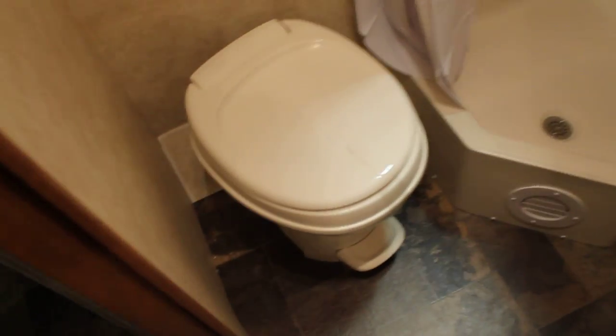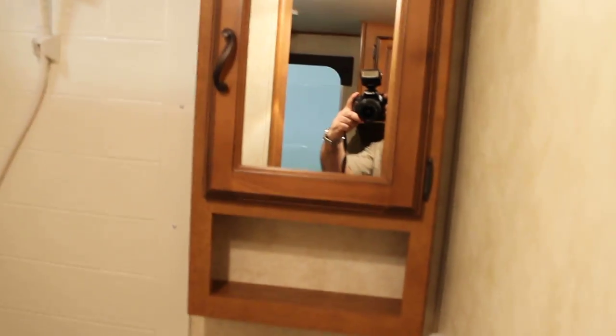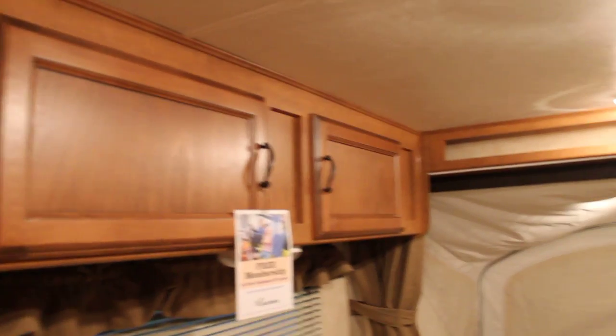Let's take a look at our washroom facilities. We have a fully enclosed bath — and it is not a wet bath, which is really nice and not commonly found in so many hybrids. We have a stool with foot flush and a large corner shower with overhead skylight. There is a fan in the washroom, storage beneath the sink, and a nice medicine cabinet. The woodwork in here is very nice, with great appeal — it's actually the same wood from our regular Apex line, both the seven and a half wide and eight wide units.